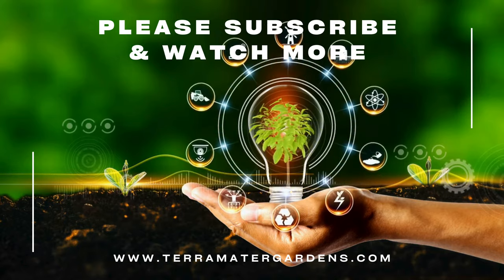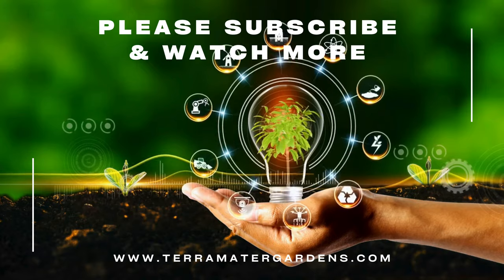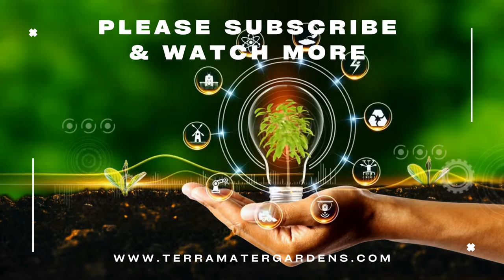Whether adorning historical structures or weaving through modern landscapes, English ivy continues to captivate with its enduring history and beauty, making it probably one of the most popular plants in the world.